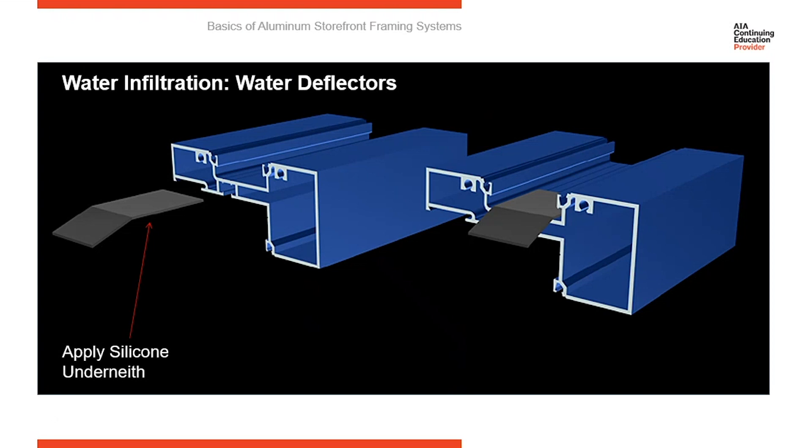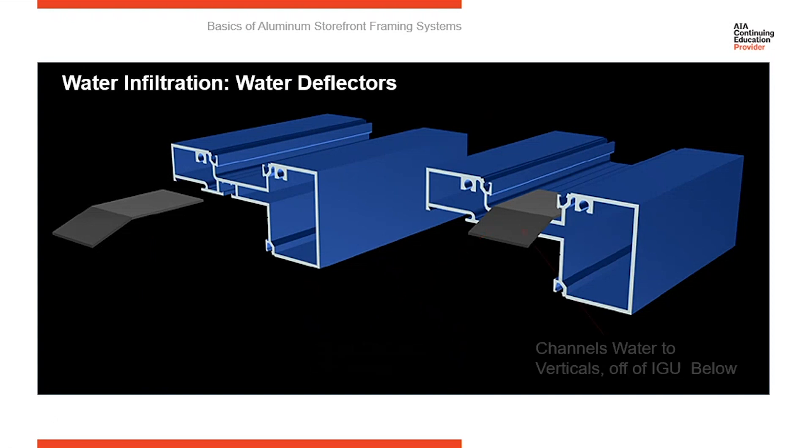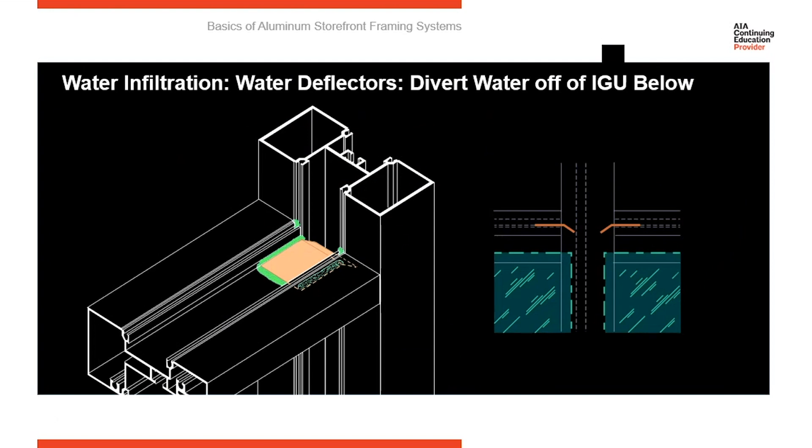We're going to start by putting some silicone underneath the water deflector so we can adhere it to the end of the horizontal, and then position it correctly so it's sticking over the edge of the horizontal and into the vertical that the horizontal is attached to. Then we're going to seal along the edges of it so that water is given only one path to go, and that is over the edge of the deflector. The horizontal stops when it meets the vertical, but your insulated glass unit projects another three-eighths of an inch into the vertical. So if water ran right off the end of the horizontal, it would wind up on top of the insulated glass unit. If water sits on top of the insulated glass unit, the secondary seals are going to fail and the warranty on the glass is going to be voided. So the water deflector is very critical to the performance of the system because it keeps water off the glass by diverting water away from the edge to the center of the vertical, and then the water flows down the vertical member to the sill.